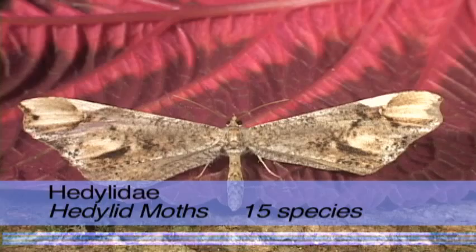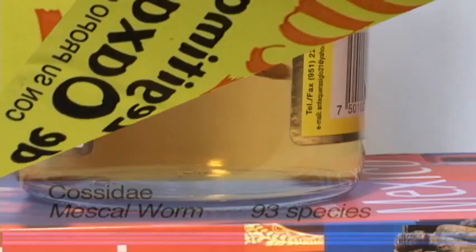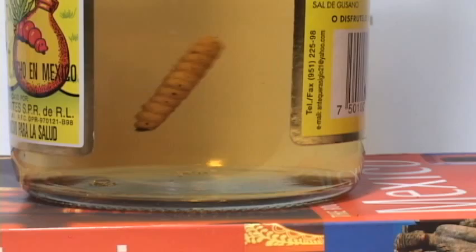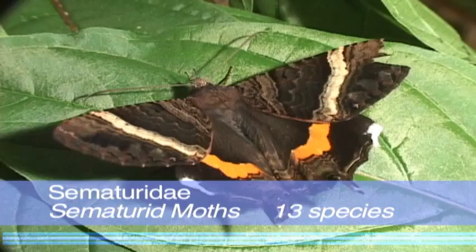This family of day-flying Lepidoptera have eggs and caterpillars similar to some butterflies, but the wings hook together like moths. One infamous moth is commonly encountered in bottles of mezcal. This caterpillar — not a worm — inhabits agave hearts and ends up in mezcal as a Mexican tradition, supposedly acting as an aphrodisiac.